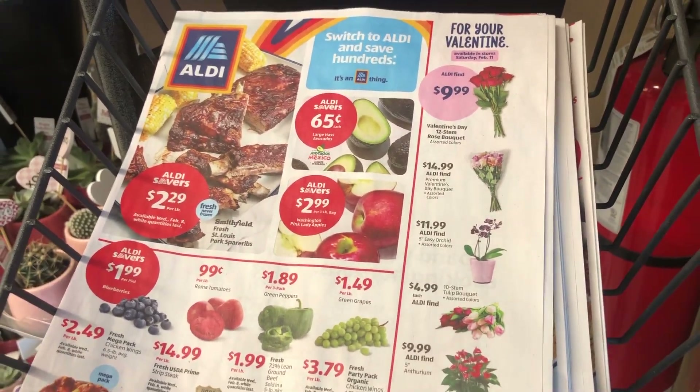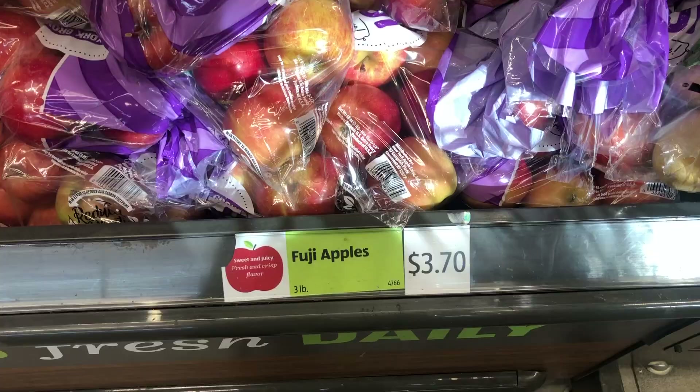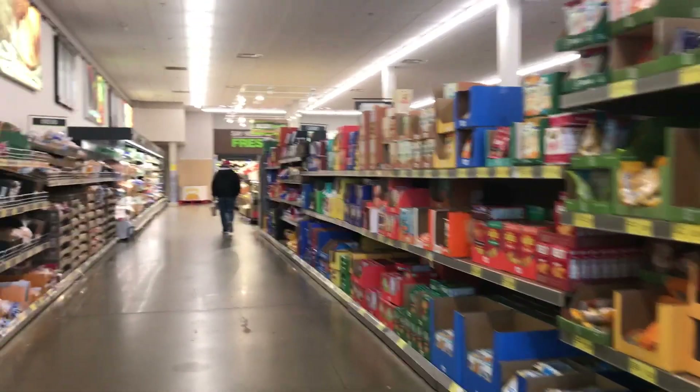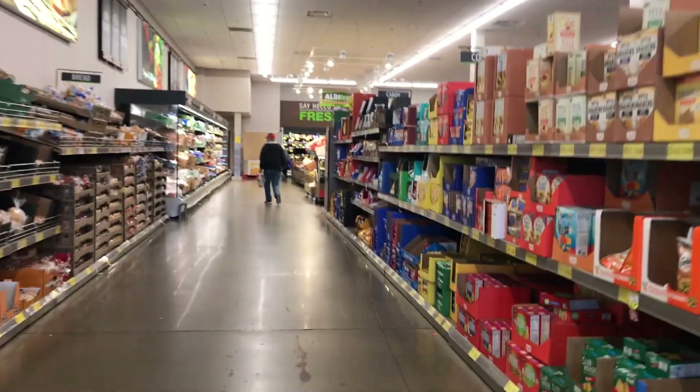Number six is to shop Wednesdays for the best deals. Aldi comes out with a new weekly ad that starts every Wednesday, which means the best products, the best Aldi Finds, and the freshest produce will be found on Wednesdays — particularly Wednesday mornings. This is when new products are released into the aisles of randomness and when their next week of produce goes on sale.